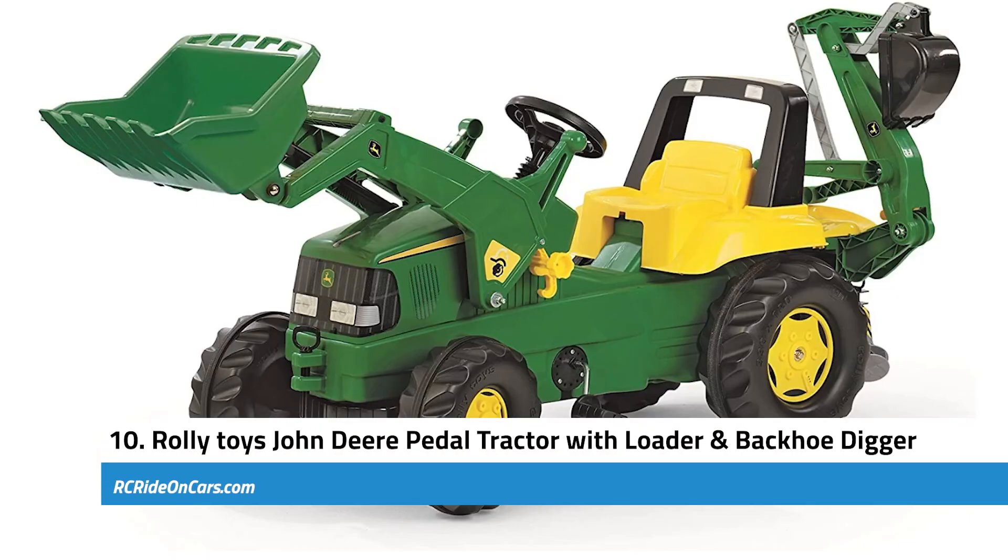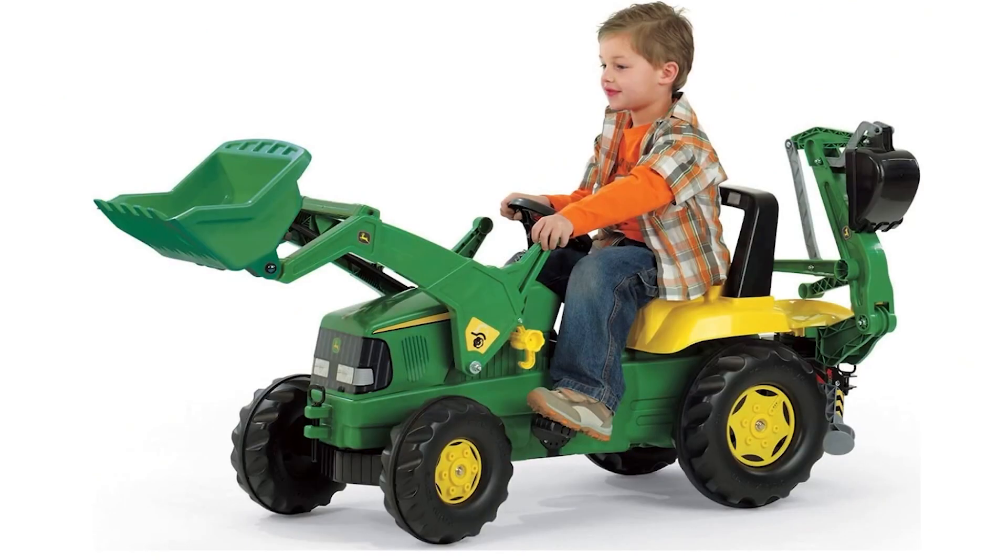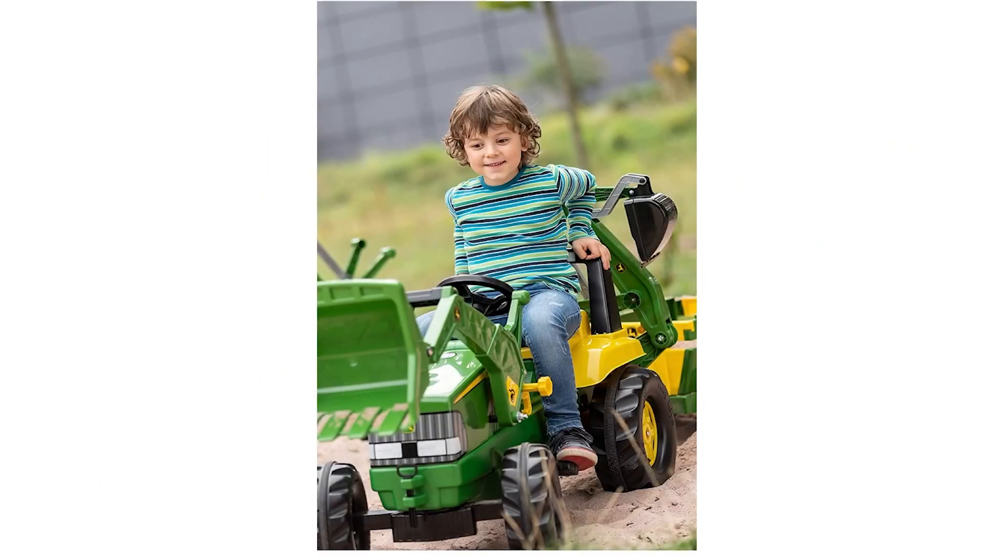Next, we have the Rolly Toys John Deere Pedal Tractor with Working Loader and Backhoe Digger. This is a fantastic investment for any family with young children, providing hours of engaging entertainment with a fully functional backhoe digger and front loader. As children pedal around, they can also manipulate the digger and loader, practicing their fine motor skills and hand-eye coordination. The adjustable seat and enclosed chain rod system ensure that this toy is not only fun but safe and comfortable as well. The front loader can scoop up various materials such as dirt, sand, or snow.